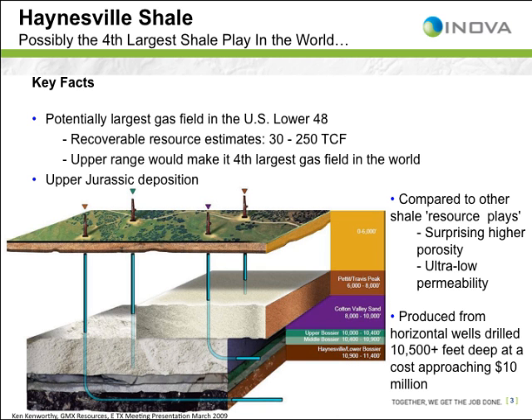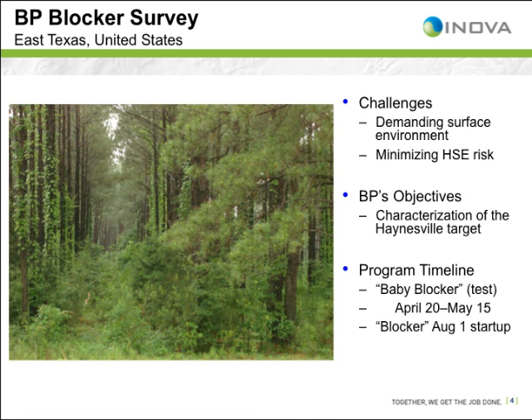Some key facts: compared to other shale resource plays, it has a higher porosity of 12%, however at the same time with ultra-low permeability. This will necessarily need to be produced from horizontal wells, fracked, drilled to 10,500 feet deep at a cost approaching $10 million each. Recoverable resource estimates are in the 30 to 250 trillion cubic feet range, and the upper range would make it the fourth largest gas field in the world.